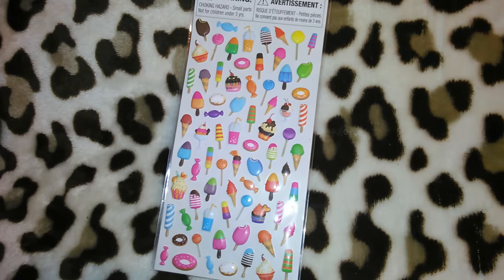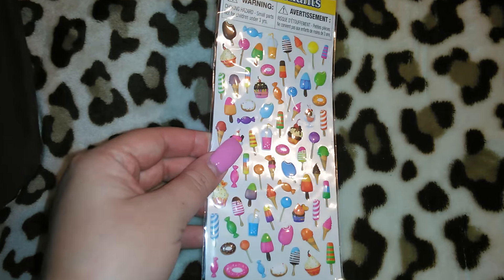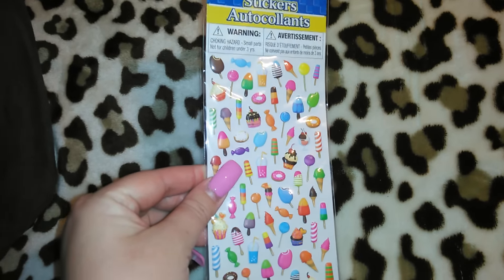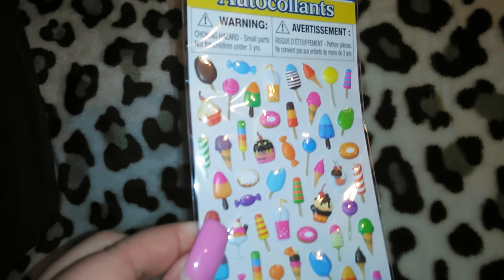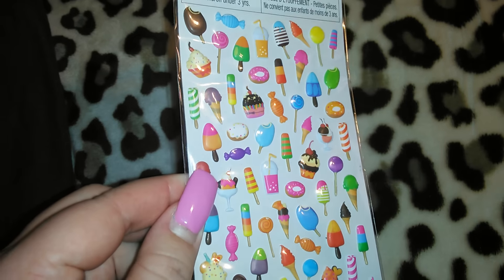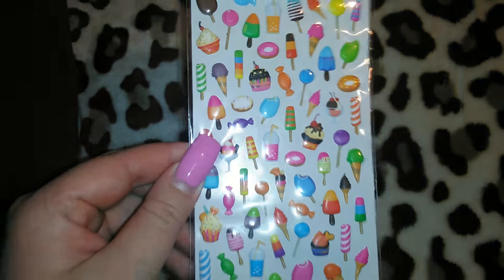The next set of stickers — I only found one set. You guys know I've been looking for the dessert stickers. I have a very similar set from Walmart, but this set has a lot more on it. So I was kind of bummed there was only one left but I was grateful to get my hands on one. This is the Jot brand puffy stickers — you get 73 of these. It has the little chocolate bars, the cupcakes, the donuts, the little milkshakes or fruit drinks. Look at that cupcake with the little heart on top. I am just in love with these stickers, so hopefully I can find some more.